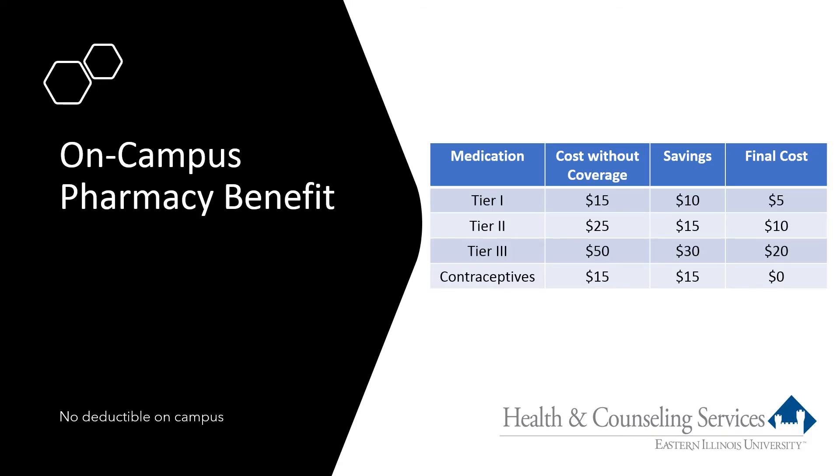The plan also provides a pharmacy benefit for the campus pharmacy. The pharmacy offers medications at three tiers. Without student insurance coverage, your cost would be $15 for a tier 1 drug, $25 for tier 2, and $50 for tier 3. With student insurance, students pay $5 for tier 1, $10 for tier 2, and $20 for tier 3. Contraceptives are covered at 100% for insured students, and the student insurance deductible does not apply to prescriptions.